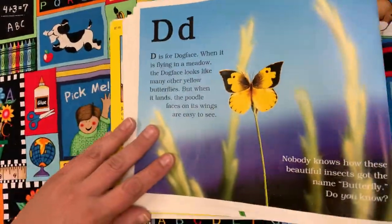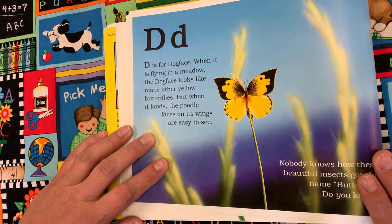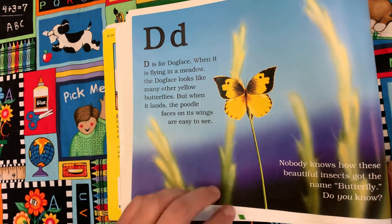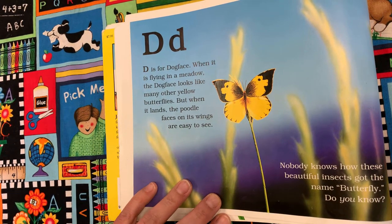D is for Dog Face. When it's flying in a meadow, the dog face looks like many other yellow butterflies. But when it lands, the poodle faces on its wings are easy to see.